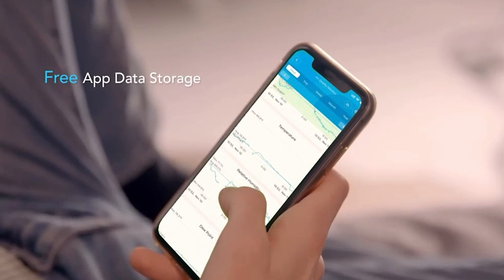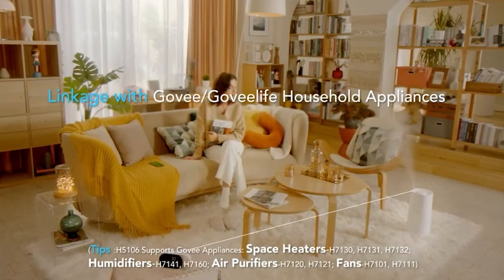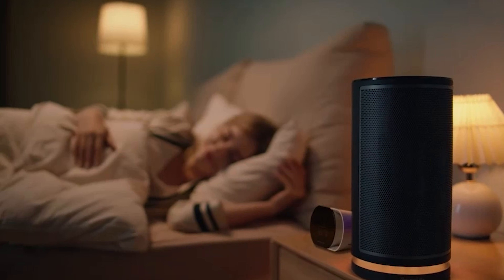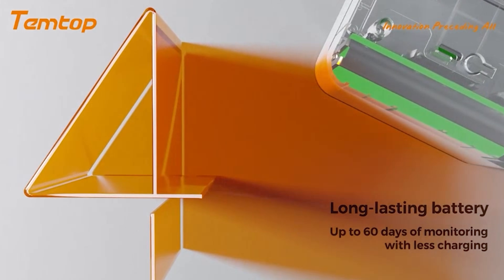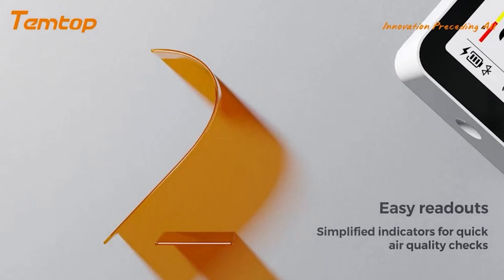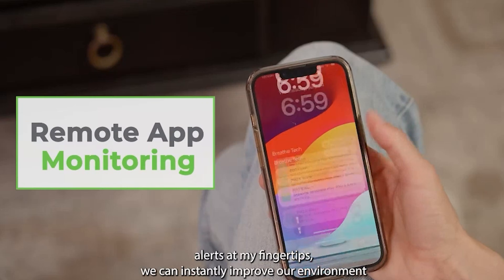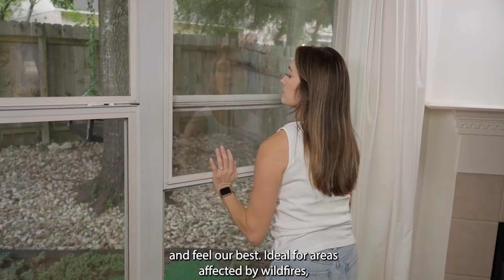The best air quality monitors help you take control, alerting you to spikes in pollution, poor ventilation, or rising CO2 levels so you can act fast. Cleaner air means fewer headaches, better sleep, and a healthier life for you and your family. Getting the best air quality monitor is quite challenging when you have plenty of models available on the market with decent design and innovative features. All the products mentioned above are a perfect blend of versatility and innovation, providing users the best in-class experience. Choose wisely which product suits you best and will fulfill all your requirements.